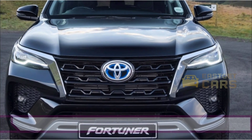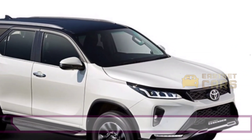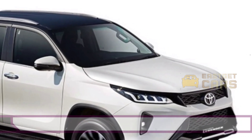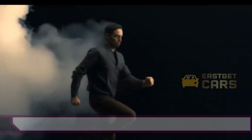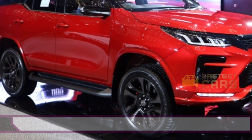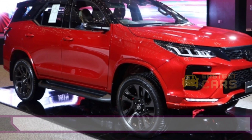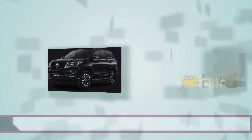The 2.7-litre petrol engine that generates 166 HP and 245 Nm is retained under the hood of the Toyota Fortuner facelift. This engine is available with a 5-speed manual or 6-speed automatic transmission.